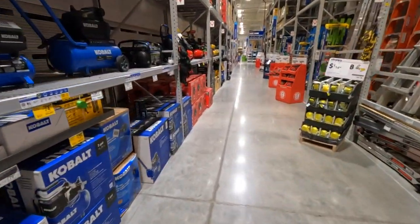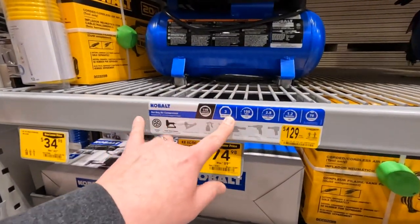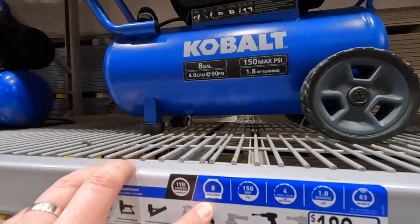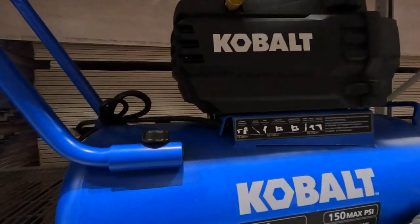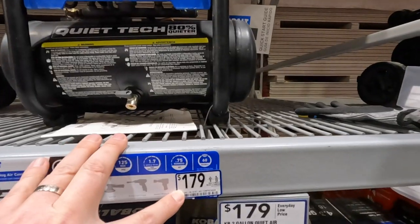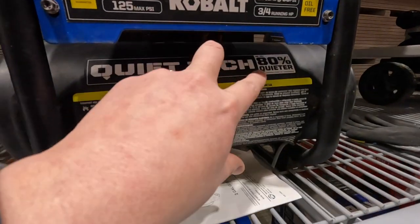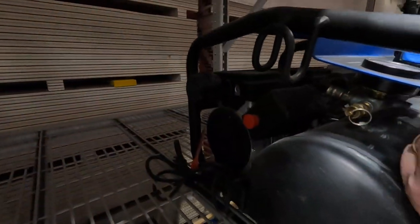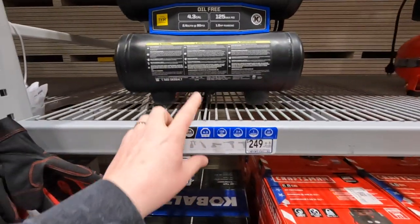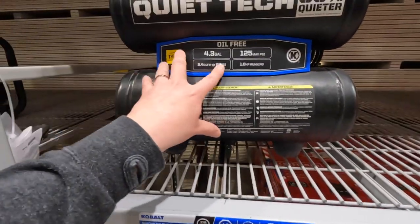In compressors: Cobalt priced at 129 for three gallons, 150 max PSI; 189 for their eight gallons. Also Cobalt has a two-gallon 125 max PSI quiet-tech unit at 179, 80% quieter. They also have a 4.3-gallon 150 max PSI unit at 60 decibels.